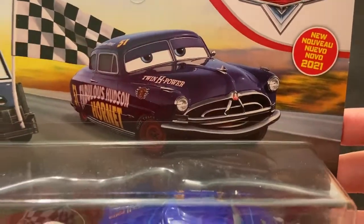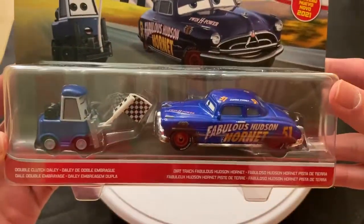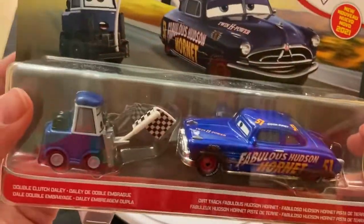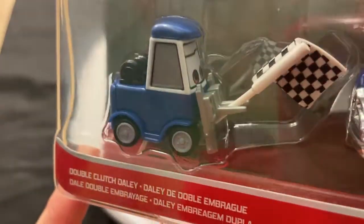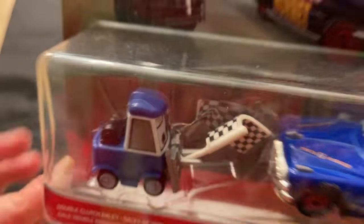Dirt Track Fabulous Hudson Hornet is a re-release from around 2019, but Double Clutch Daily here is the reason that you want to buy this 2-pack. He's a brand new release.